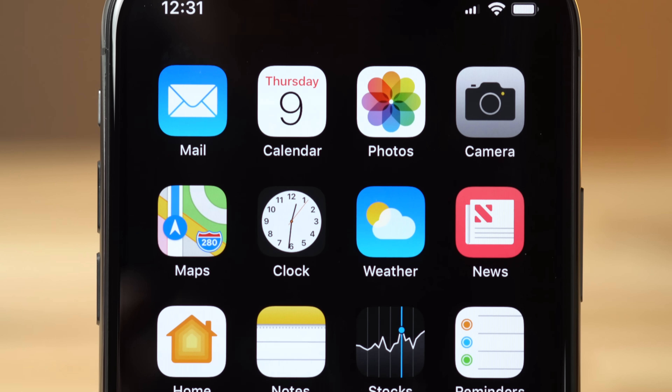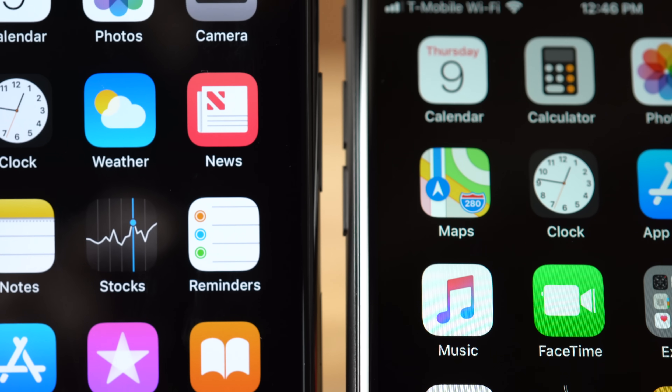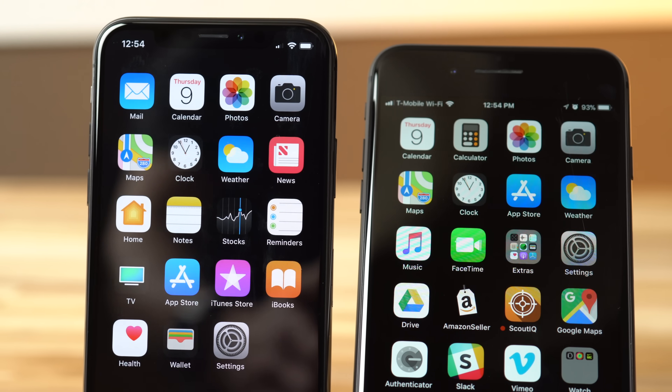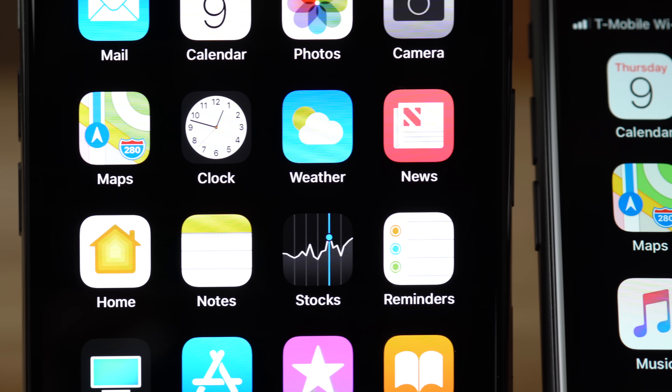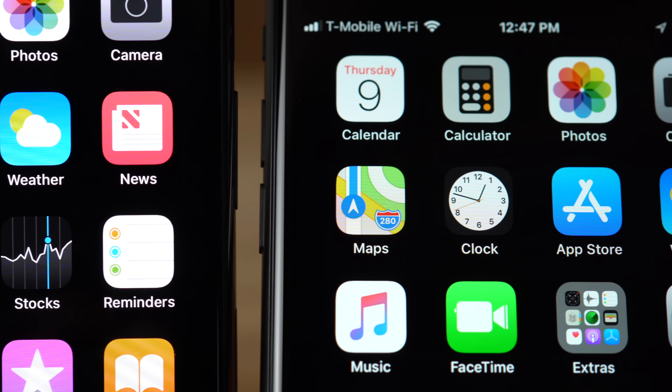While testing, we noticed the True Black wallpaper made all the colors really stand out. The colors on the iPhone 8 looked almost gray and desaturated in comparison to the iPhone X. We also instantly noticed that the OLED display was much brighter, especially in the whites.